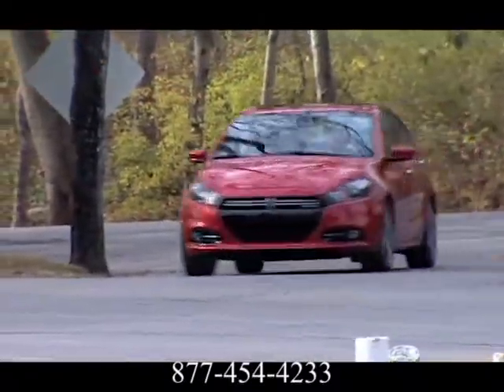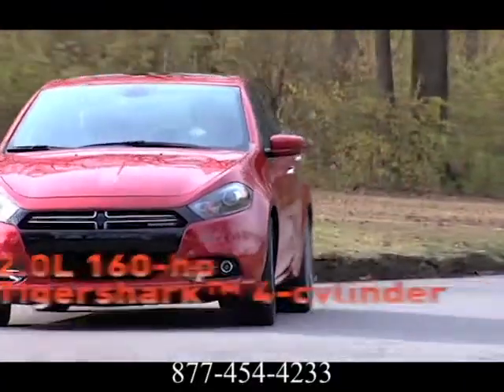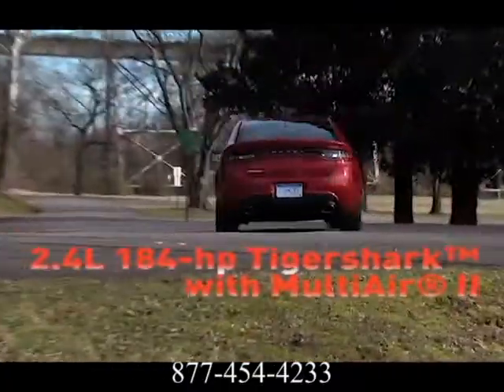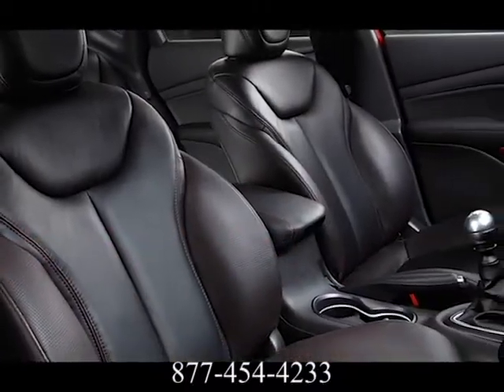Choose from a new 16-valve 2.0-liter Tiger Shark, a 16-valve 1.4-liter multi-air intercooled turbo, and a new 16-valve 2.4-liter 184-horsepower Tiger Shark multi-air four-cylinder engine.